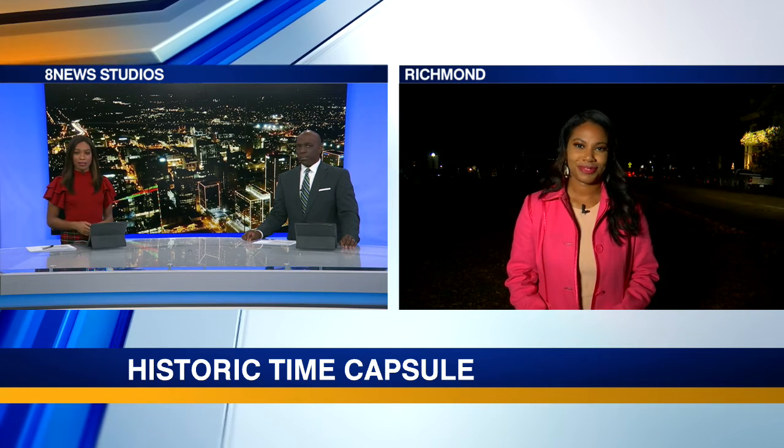A lot is coming in the next few days. The copper box will be taken to the Department of Historic Resources, where a preservation team will confirm if it is indeed the 1887 time capsule. From there, if they confirm it is the time capsule, a team will examine the artifacts inside, using the best practices they can to uphold the integrity of the artifacts. Stay with 8 News as we continue to follow this developing story.